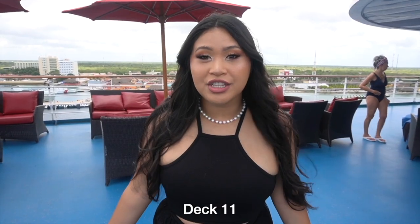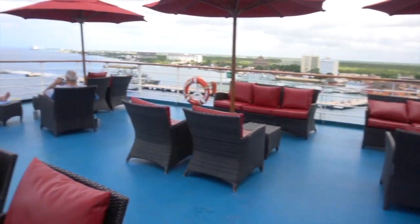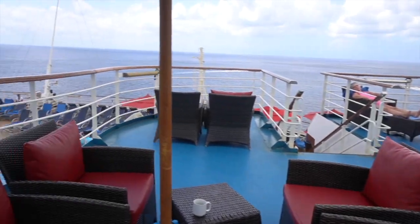Deck 11 at the back of the ship has a ton of outdoor seating, with a smoking side and a non-smoking side as well.